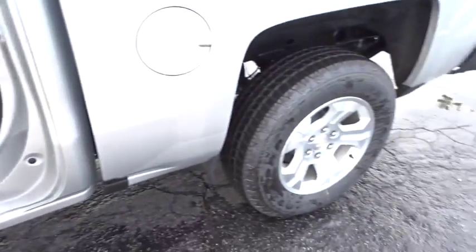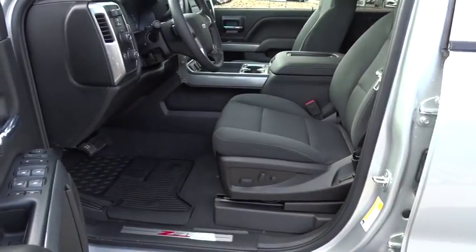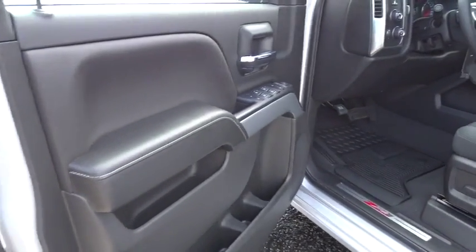Cruise control, aluminum wheels, four-wheel drive, floor mats, four-wheel disc brakes, AM-FM stereo radio, power windows, CD player.